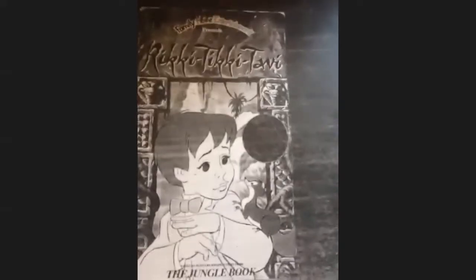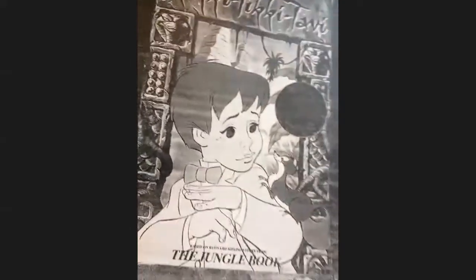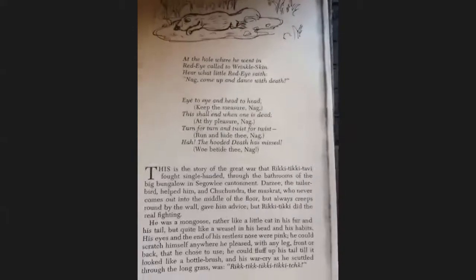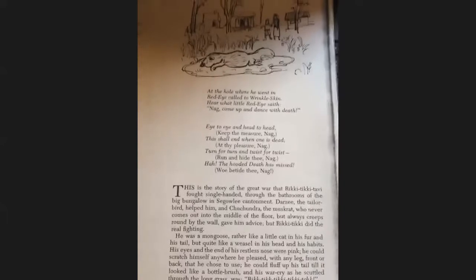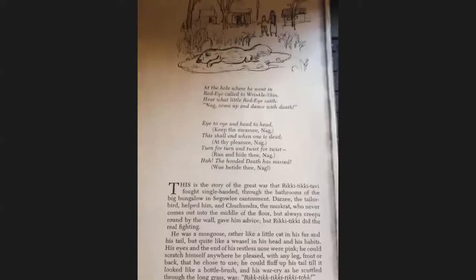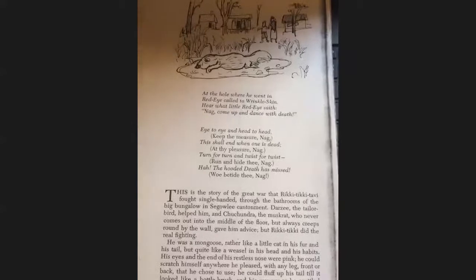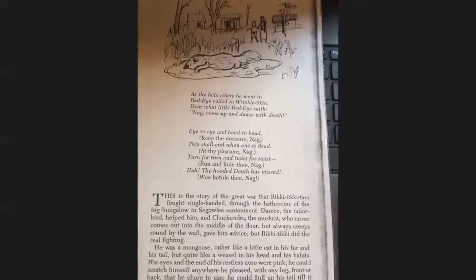Now of course this story is written by Rudyard Kipling — and there's Rikki-Tikki-Tavi — and here we are beginning our story. This is the story of the great war that Rikki-Tikki-Tavi fought single-handed through the bathrooms of the big bungalow in Segowli Cantonment. Darzee the tailor helped him, and Chuchundra the muskrat, who never comes out into the middle of the floor but always creeps round by the wall, gave him advice — but Rikki-Tikki did the real fighting.